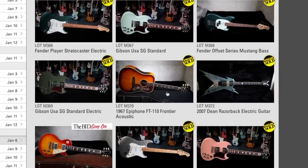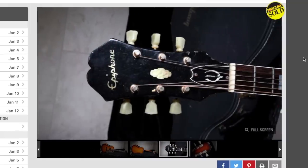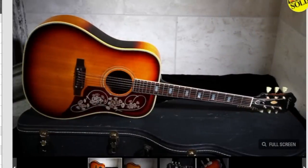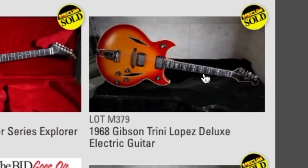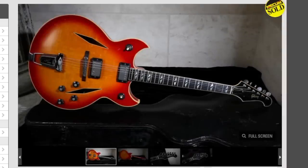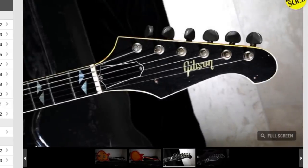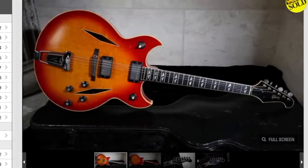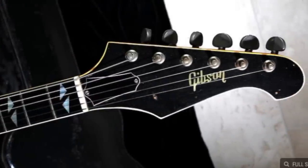One day I'll have to get into some older Epiphones, but I'm not necessarily a big acoustic guy so this one doesn't quite speak to me. Here's a crazy looking Dean Razorback, and this Trini Lopez - you can bet I'll buy one of these things one day. I don't do too many hollow guitars but these things are cool. There's a little bit of wear on the back but I love the goofy bird-eagle headstock, the special inlays, the whole double cutaway body design, and the Trini Lopez diamond F-holes. It's just cool.